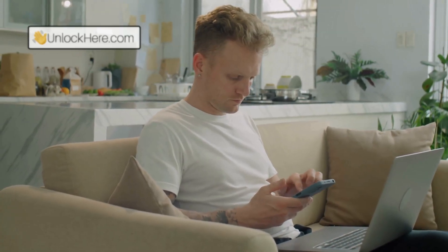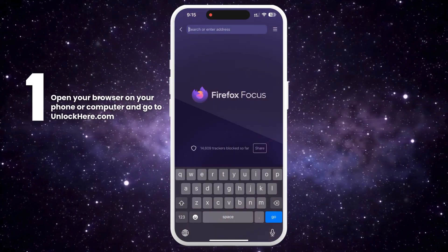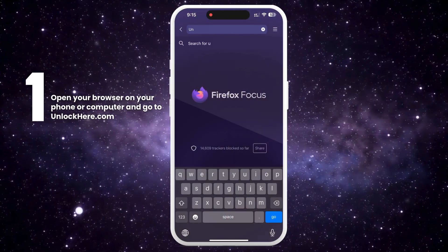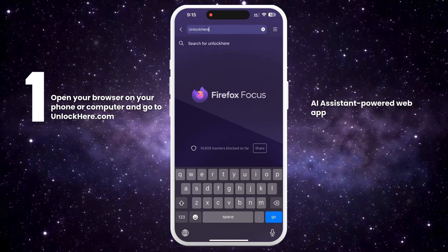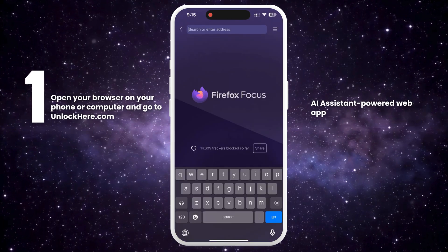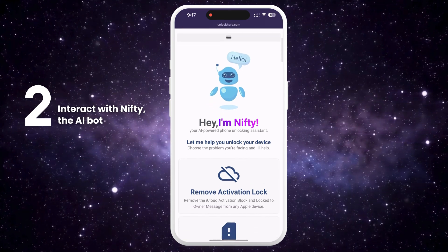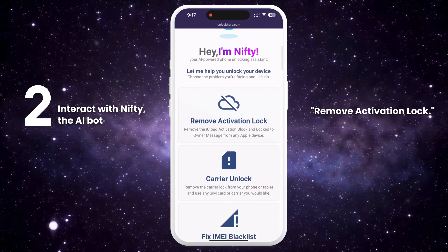I'll walk you through how to use Unlock Here's AI unlocking assistant. First, open your browser on your phone or computer and go to unlockhere.com. This AI-powered web app will help you unlock any mobile phone restriction you might have. On the website, let Nifty, the AI bot, know that you need an iCloud unlock by clicking on Remove Activation Lock.